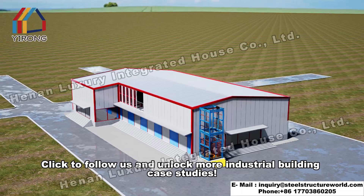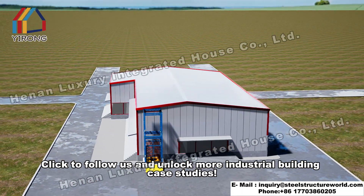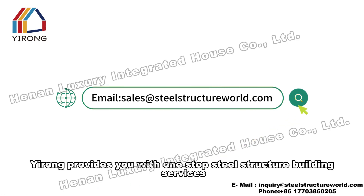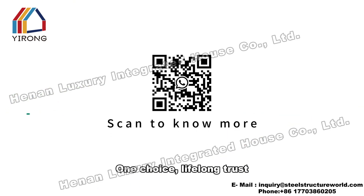Click to follow us and unlock more industrial building case studies. Yourong provides you with one-stop steel structure building services. One choice, lifelong trust.